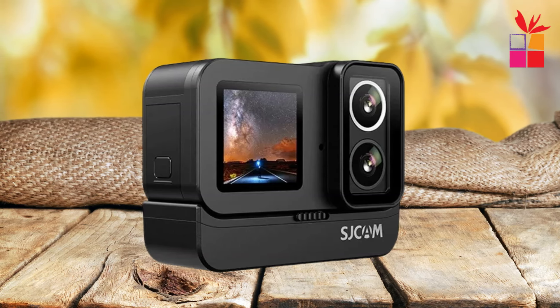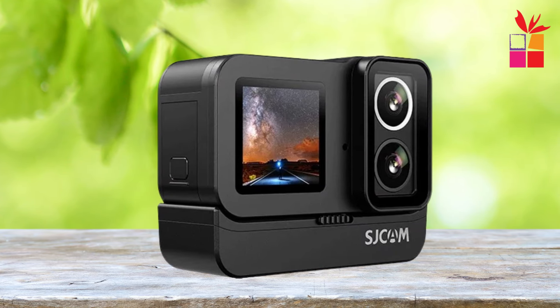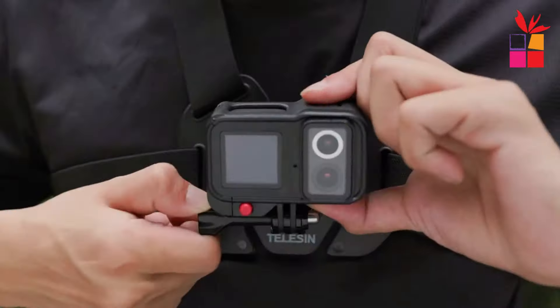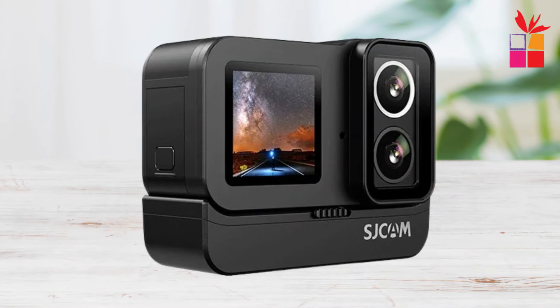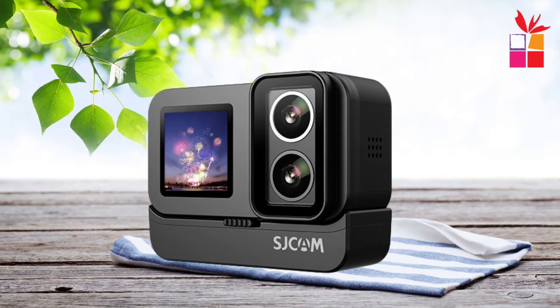When it comes to performance, the SJ20 doesn't disappoint. Its mute cotton technology delivers exceptional sound quality even in the most extreme conditions. And with a range of shooting modes to choose from, including time-lapse, slow motion, and continuous shooting, you'll have all the tools you need to capture stunning footage. Whether you're a seasoned pro or just starting out, the SJ20 makes it easy to get the perfect shot every time.